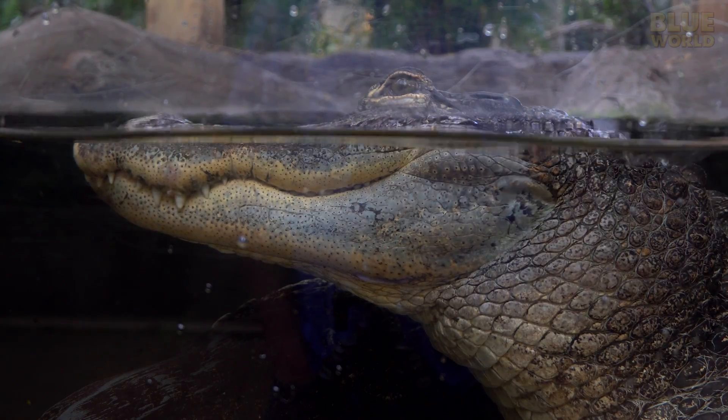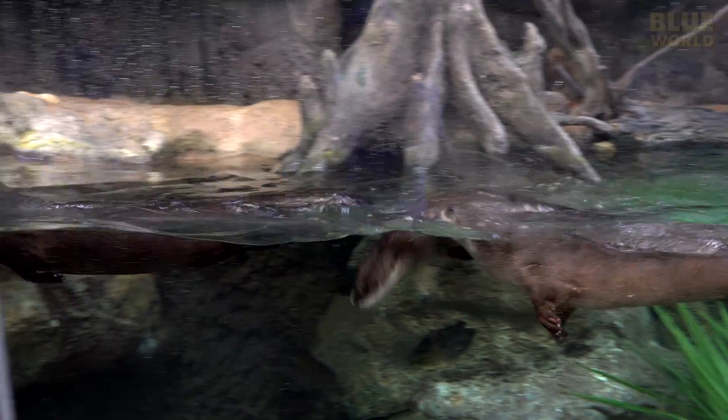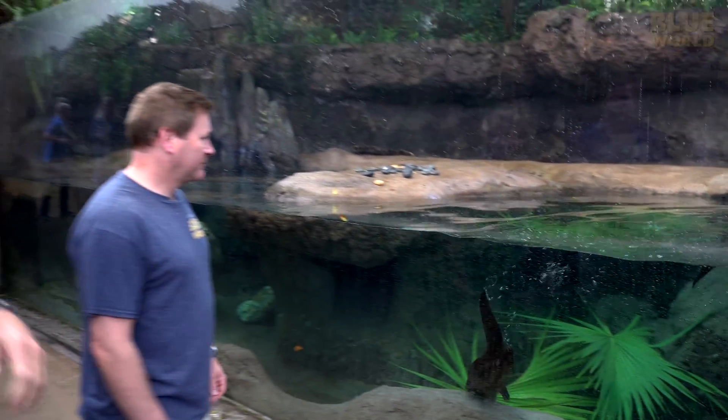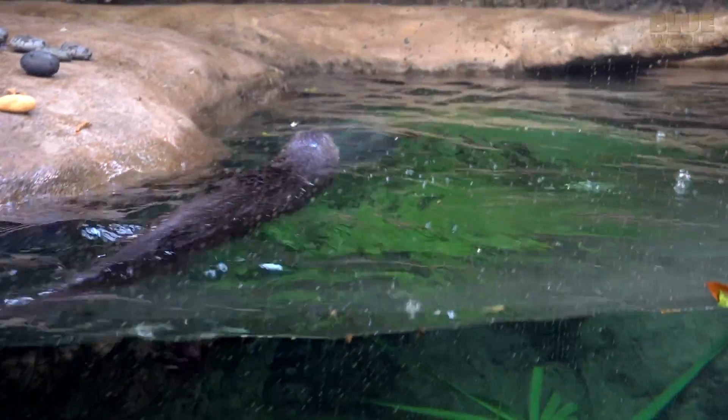Within the mangrove exhibit, we also meet the American river otters, who are full of energy. We have Otto — he's the elder. He is 20 years old now, and that's one of the oldest American river otters that you'll see in any aquarium or zoo environment.